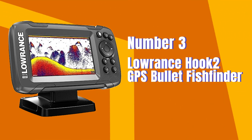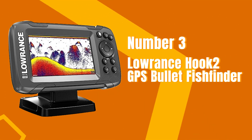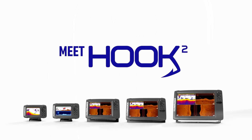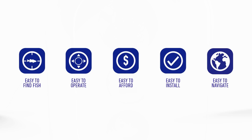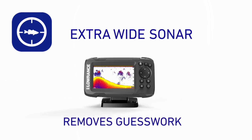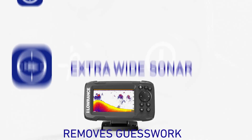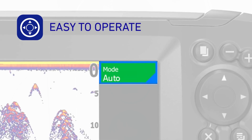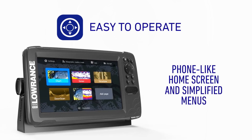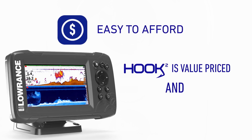Number 3. Lowrance Hook 2 GPS Bullet Fish Finder. The Lowrance Hook 2 Fish Finder has received an overall rating of 4.3 out of 5 stars. Customers have praised its performance and ease of use, making it a popular choice among fishing enthusiasts. The fish finder's clear display and accurate sonar technology have been commended for helping users precisely locate fish. Some customers found the Hook 2 superior in terms of features and value for money, though a few users reported durability issues with some parts breaking after extended use.